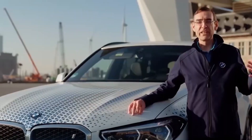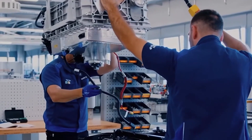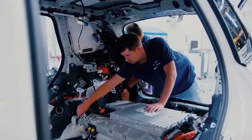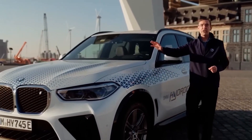BMW is using hydrogen to run their vehicle, most famously their upcoming X5 model. As the demand for zero-emission vehicles continues to grow, BMW has once again risen to the challenge by introducing the 2030 BMW X5 with hydrogen fuel technology.